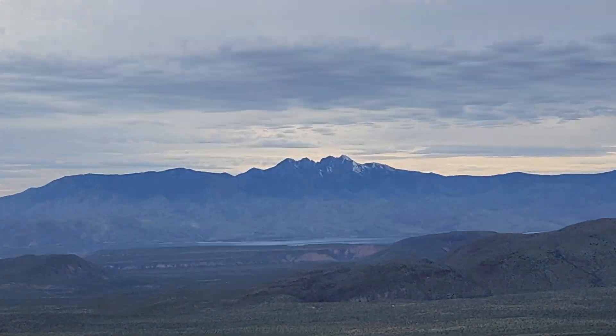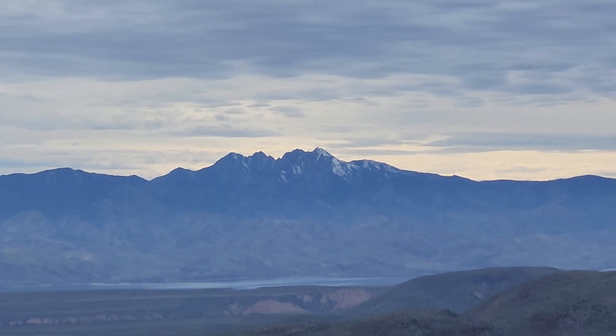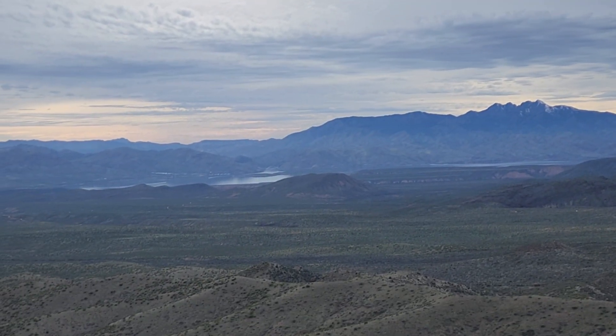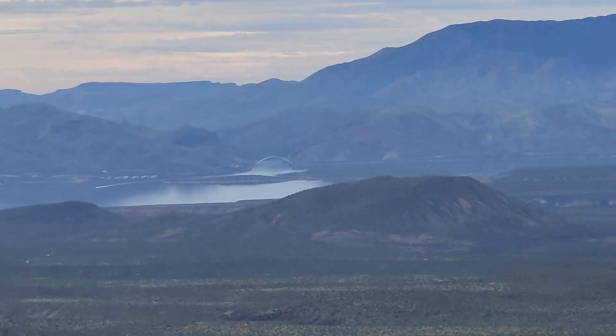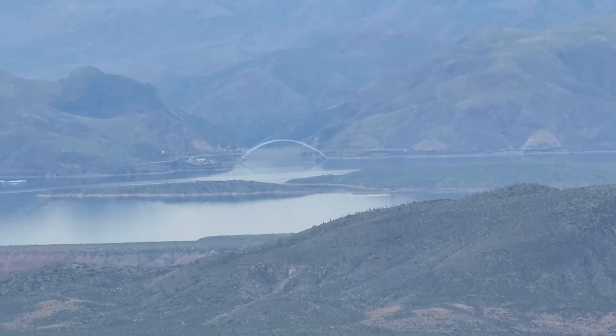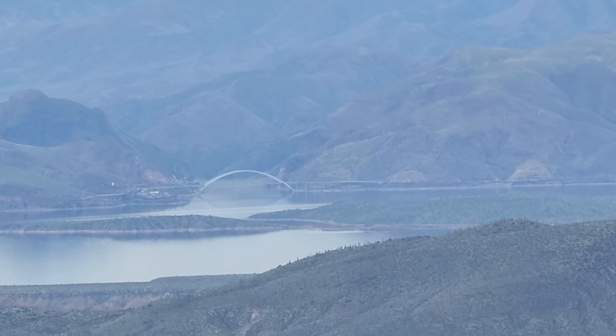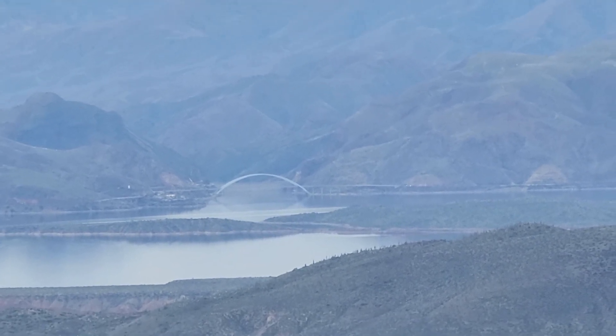And Mr. Four Peaks. Moving over there, there's that arched bridge — that's where the Salt River goes through. The dam is just beyond that, down into Apache Lake.